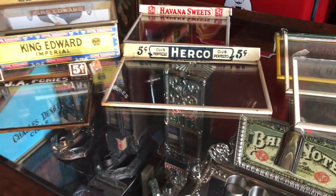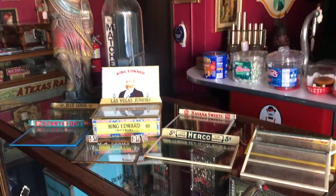There are various sizes on here. So again, if you're looking for tobacco collectibles, this might be right up your alley.